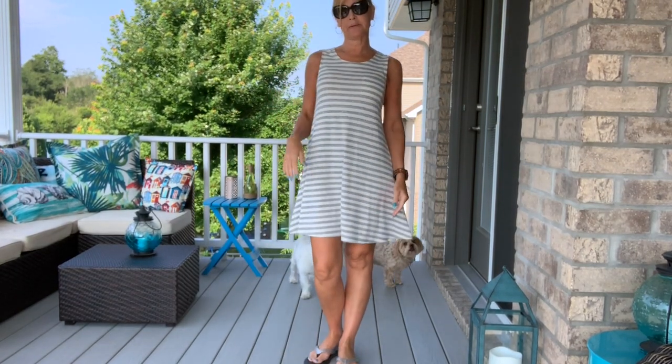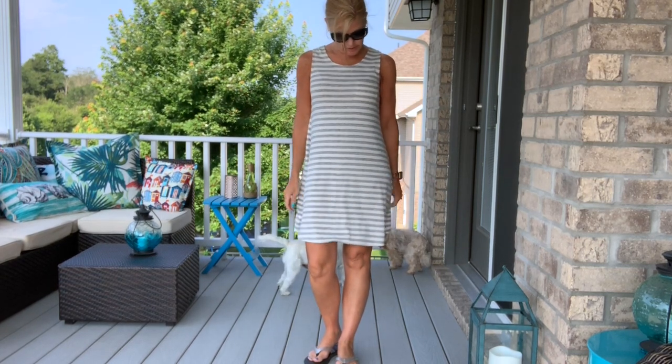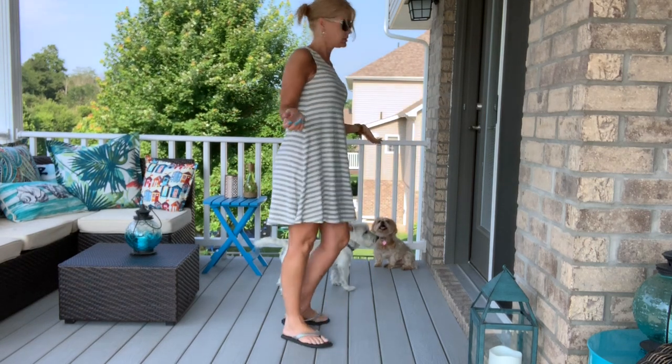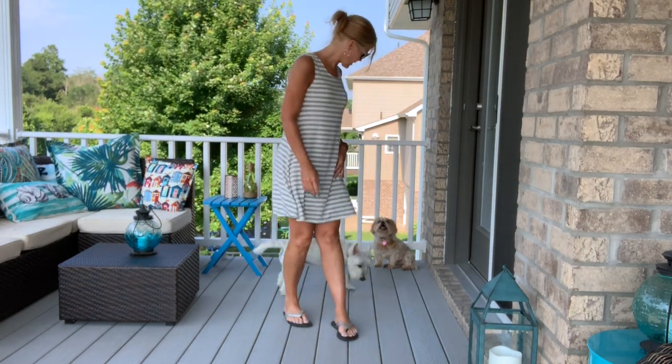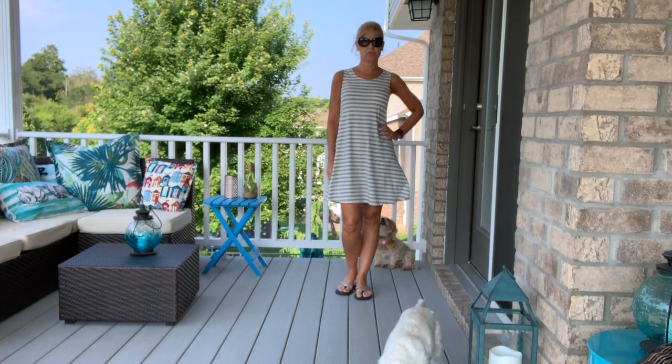The wind's kicking up, but this is a basic, very soft tank dress in gray and white. It has a little pocket on the chest. There's Wyatt — come to say hi! And here's the flip-flop fit, very casual for today.